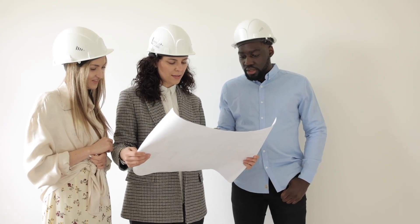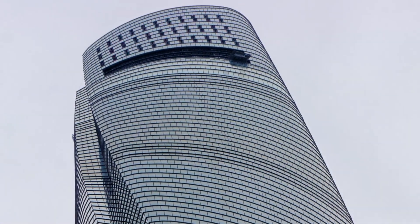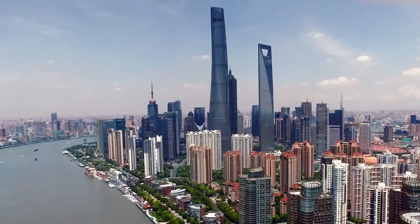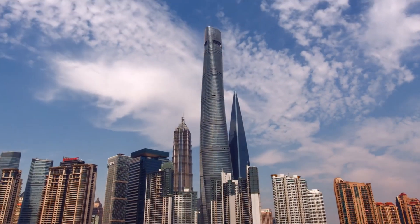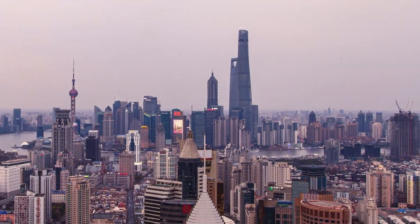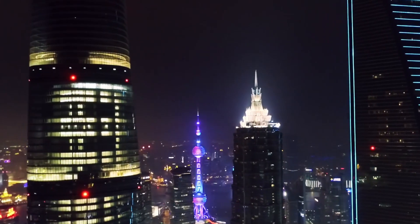Currently, everyone is striving to meet the most rigorous green certification standards, and only the Shanghai Skyscraper has achieved LEED Platinum for skyscraper construction. Many believe that a structure of this scale could not reach such a high level of sustainability. While the building stands as the sole skyscraper with LEED Platinum certification, it aligns with a growing trend where skyscrapers highlight their environmental features, responding to the increasing demand for responsible urban construction.